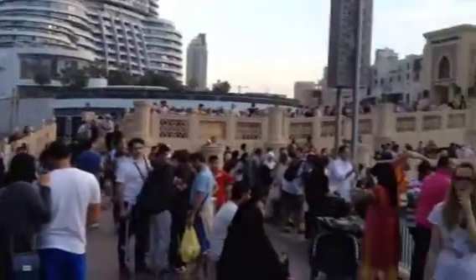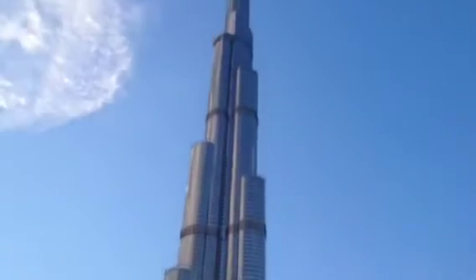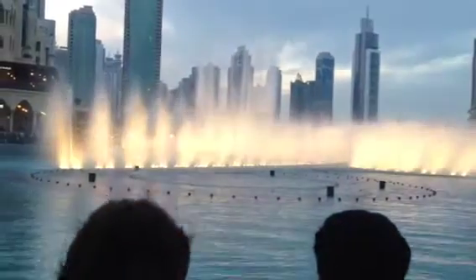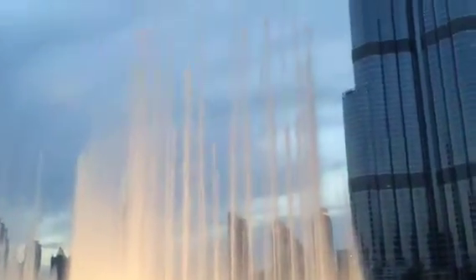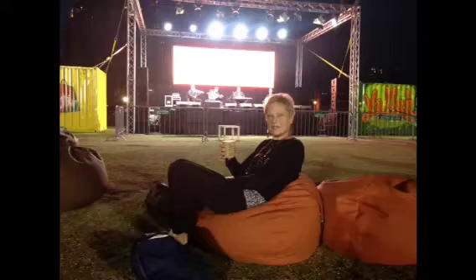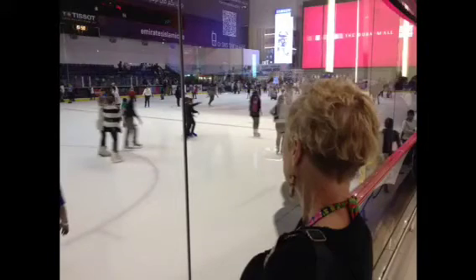Here we are, all waiting for the big fountain display, and here's the big boy — the biggest in the world, 800 meters high. Wow. All right, here we go.